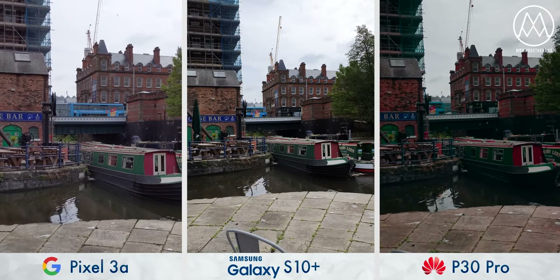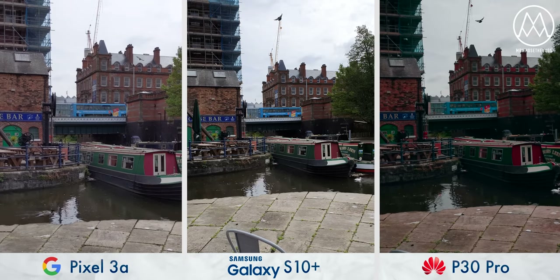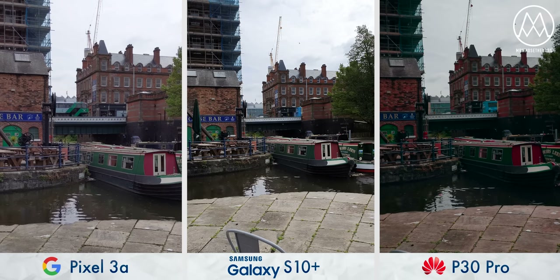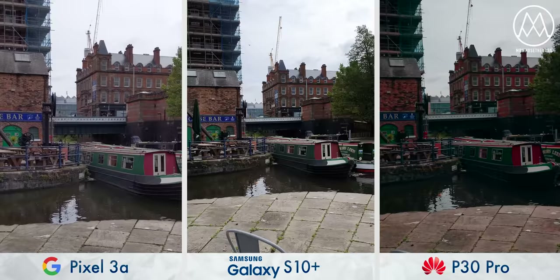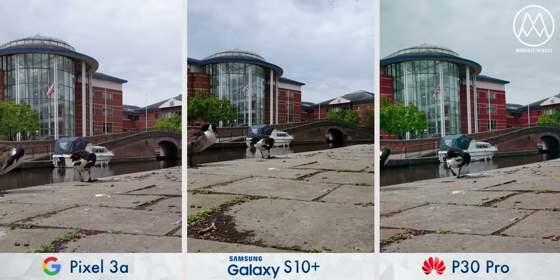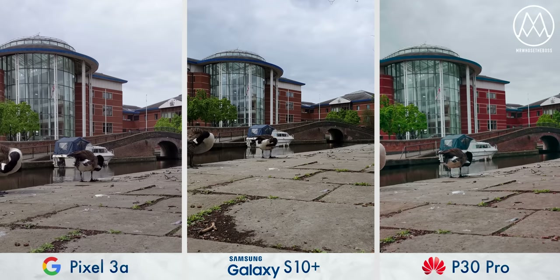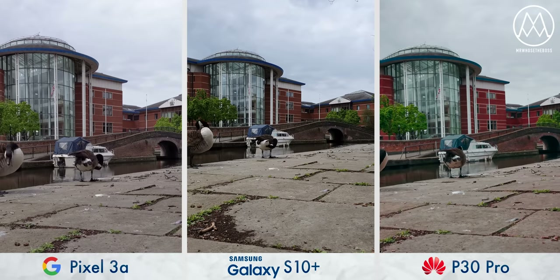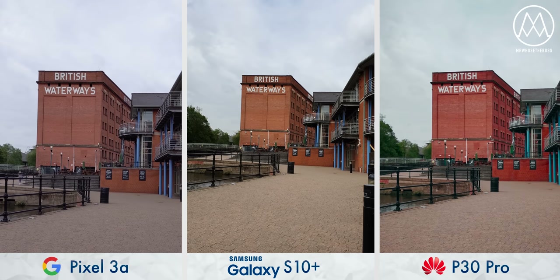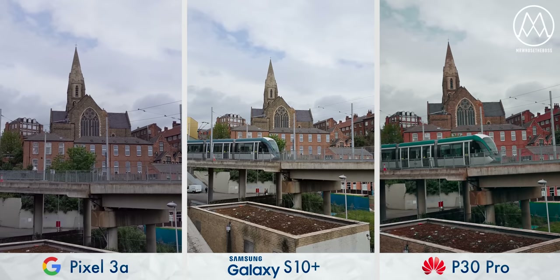All three phones can record in 4K resolution, but the S10 does get one big win in that it can do so at 60 frames per second — twice the frame rate of the other two. You'll notice that even with the Huawei P30 Pro set to its subtler smooth colour setting, it still definitely oversaturates the image, although you might prefer this. Google loses its advantage in high dynamic range that it had with photos, especially compared to the Samsung. It does feel like a lot of Google's features are focused on photography as opposed to videography — when taking video, you also lose that powerful zoom technology.